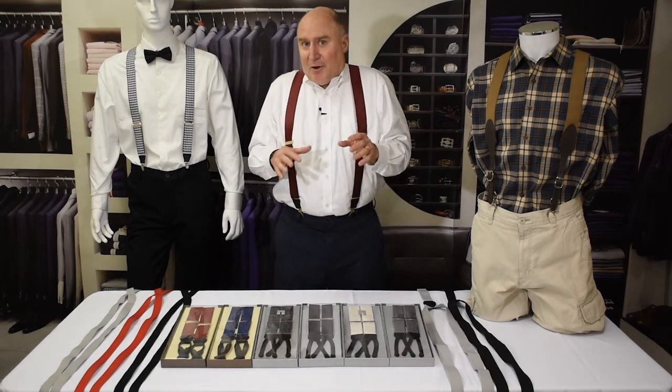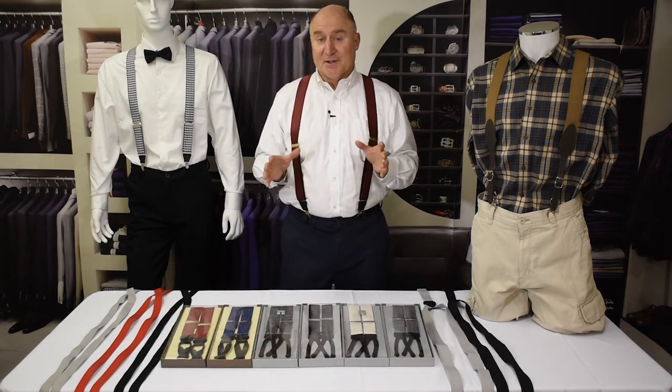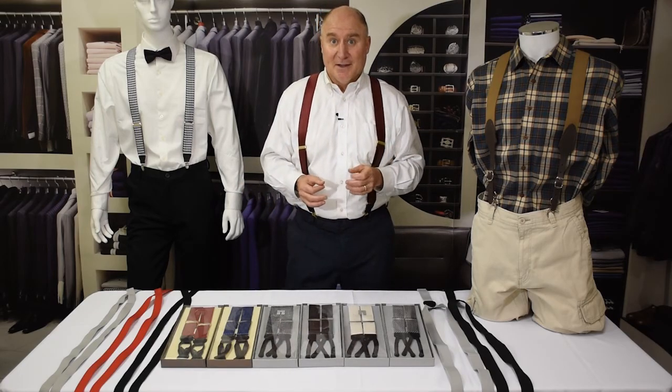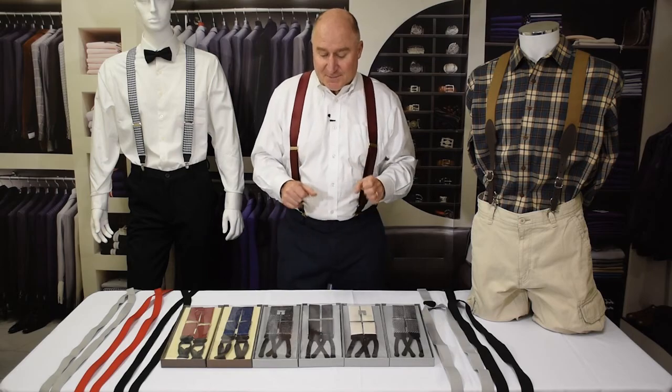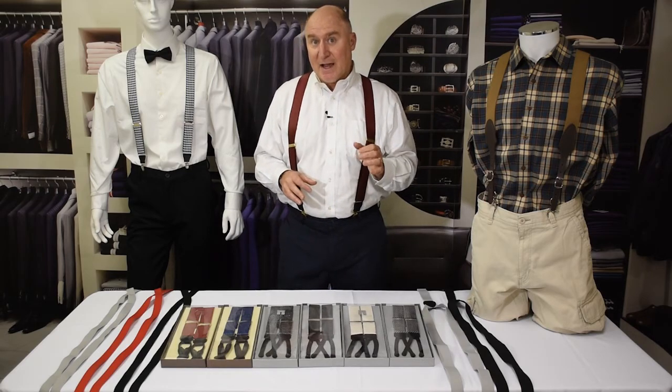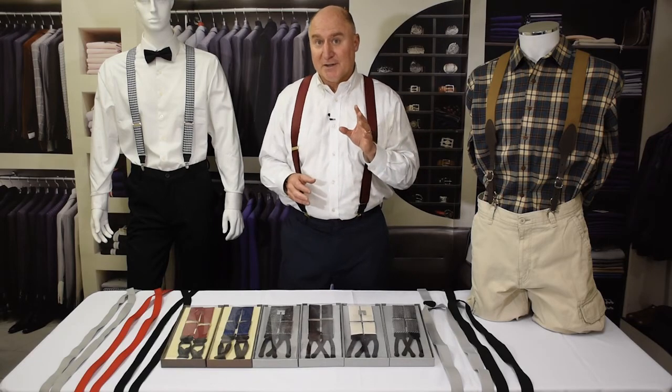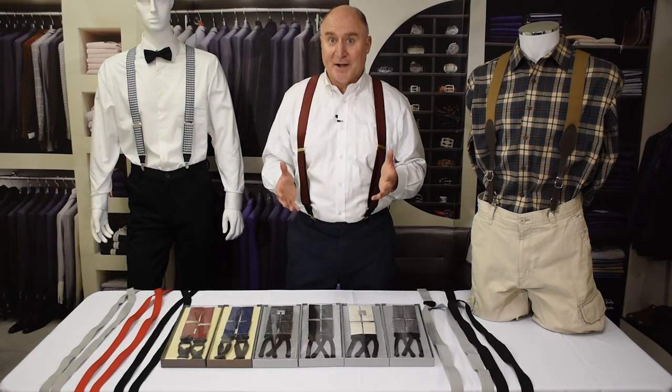So what are wedding suspenders? Well, there really are no suspenders that are specifically made for weddings. You can wear just about any suspender at a wedding. But many suspenders especially look great at weddings. So what we're going to do here is show you some examples of those, but we're also going to use some tips on how to make decisions to get you to the right suspenders that are best for your wedding.